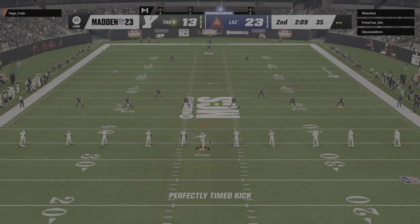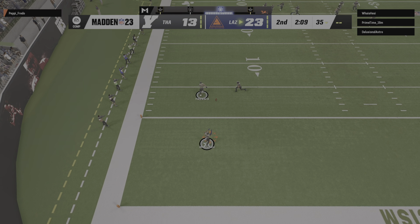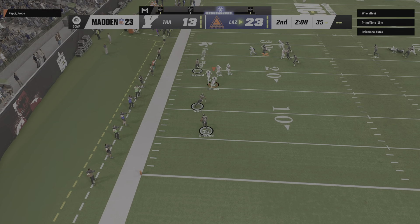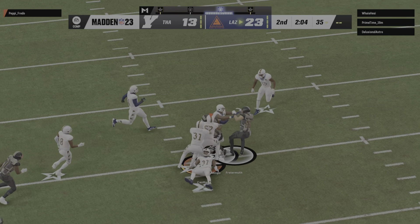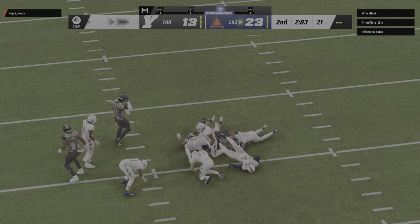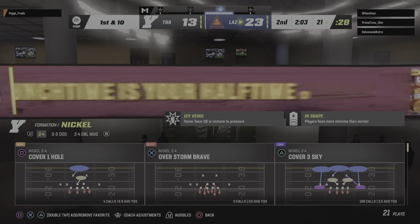Morstead out now following the touchdown to kick. We'll see a return here from the end zone, and he's tackled at the 21-yard line — a negative four yards on the return.